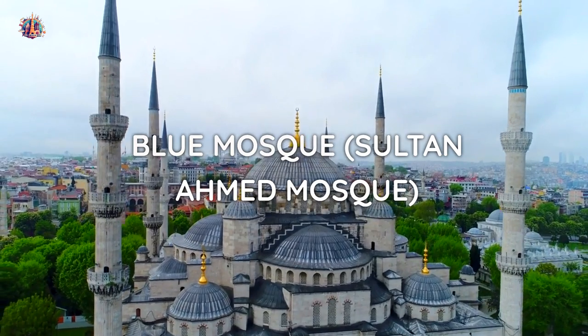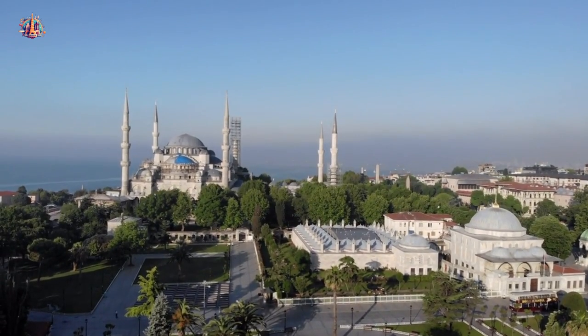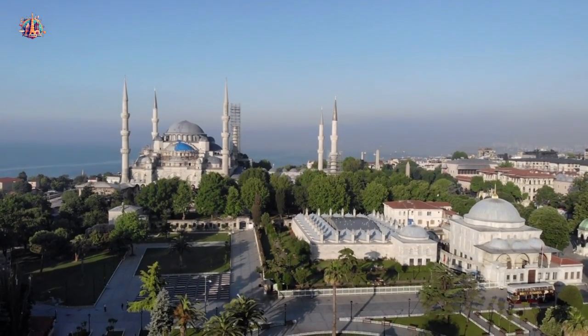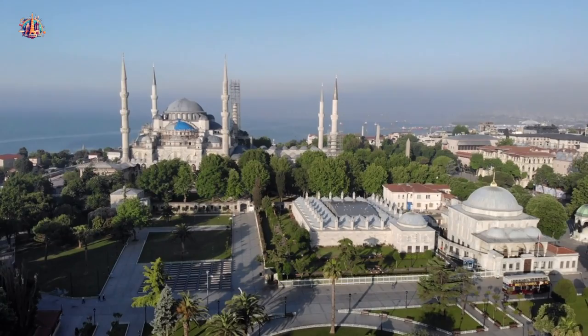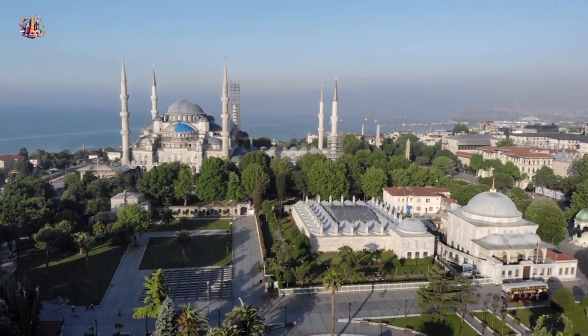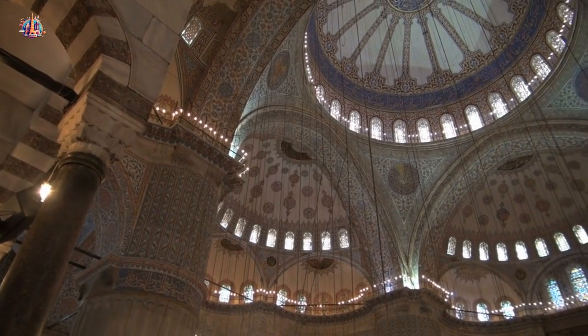Blue Mosque — Sultan Ahmed Mosque. Visit the stunning Blue Mosque with its iconic blue tiles and impressive domes. Take a moment to soak in the serene atmosphere and marvel at its architectural beauty. Step inside and admire its six minarets, elegant domes, and experience the tranquil atmosphere of this sacred place.